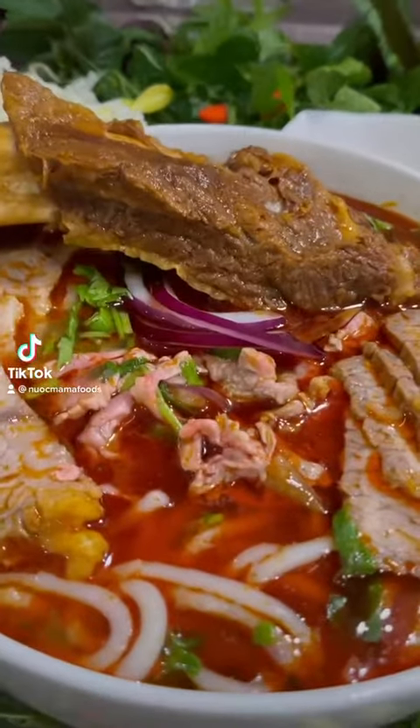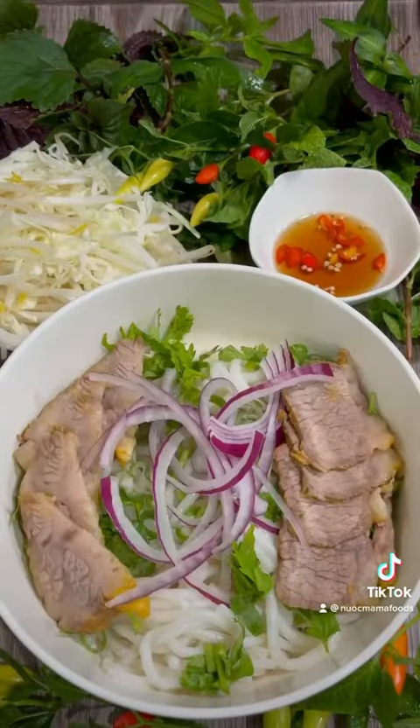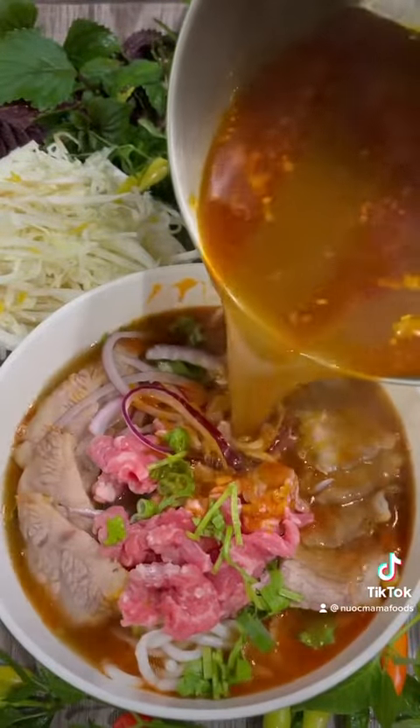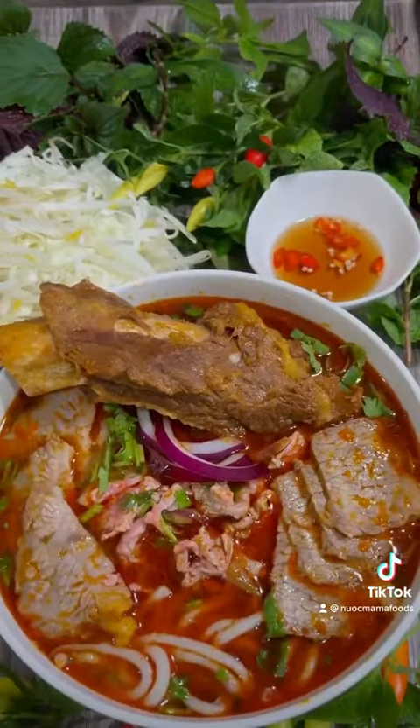Let's make Bún Bò Huế, Vietnamese Spicy Beef Noodles, using beef ribs, briskets, and rare steak. Simple recipe but still super flavorful. Look at that beautiful broth. The rare steak is being cooked by the steamy hot broth with tender meaty beef rib.